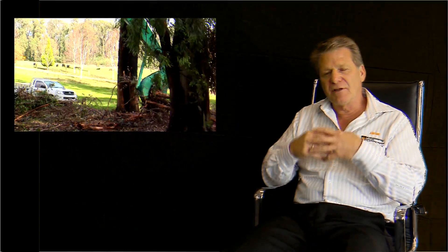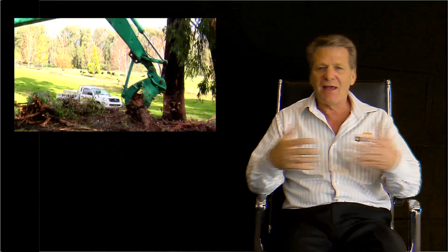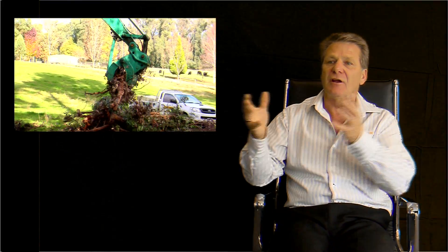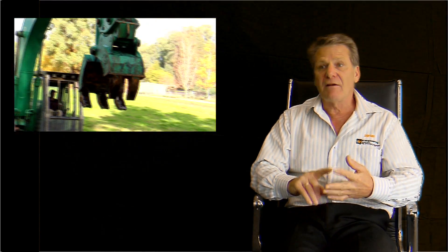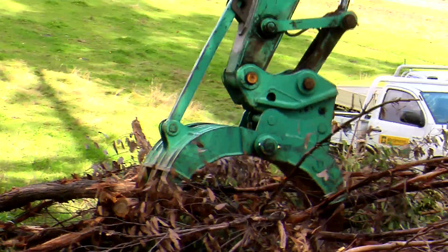The applications for a grapple are many and varied. It can really extend the versatility of a normal excavator from just digging to any application where it's required to grab, load, demolish — and so even scrap yards and landfill, clearing, tree felling, fencing, building rock walls, rock picking. It can really increase the versatility of any excavator.